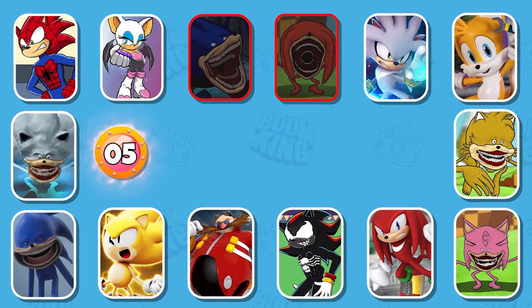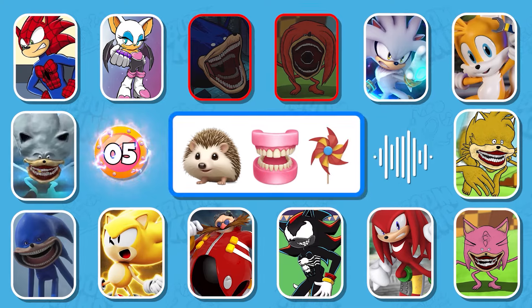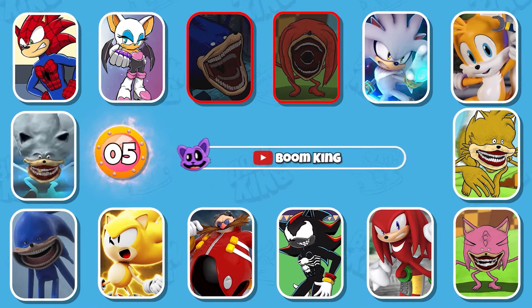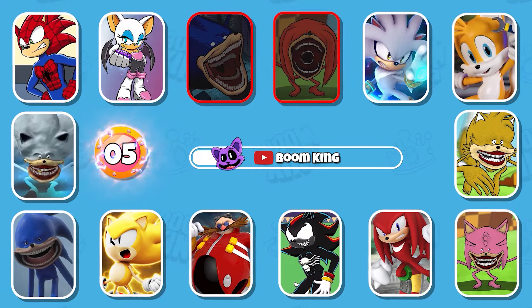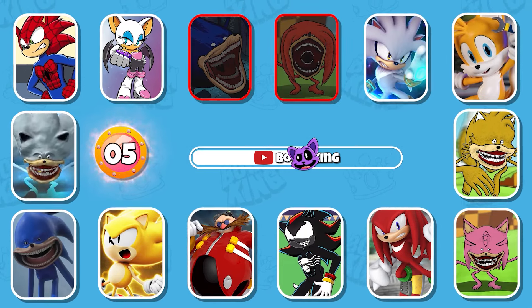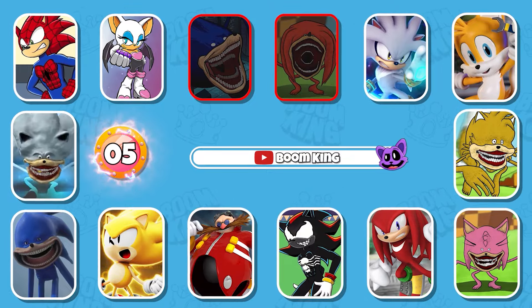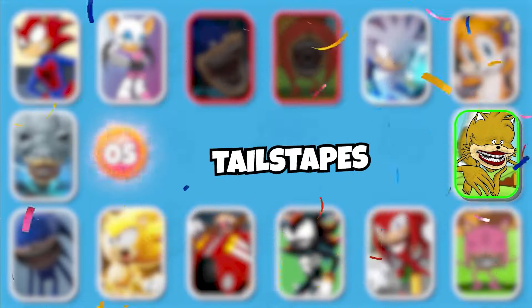Round 5: Guess the monster by voice and emojis. Absolutely, this is Tails Tapes.